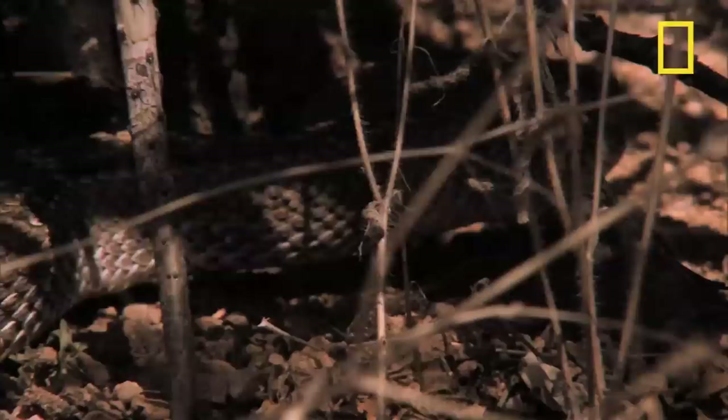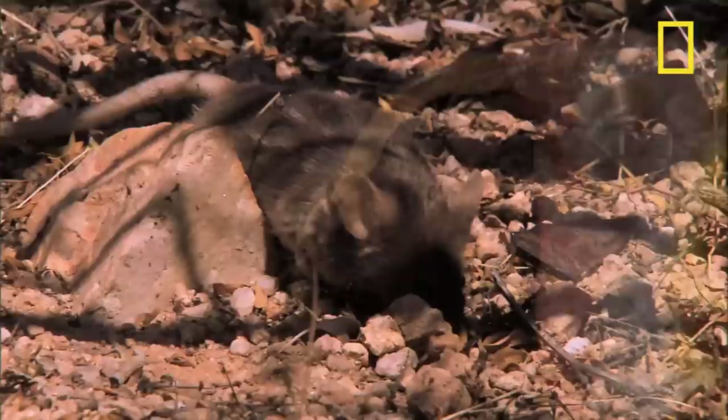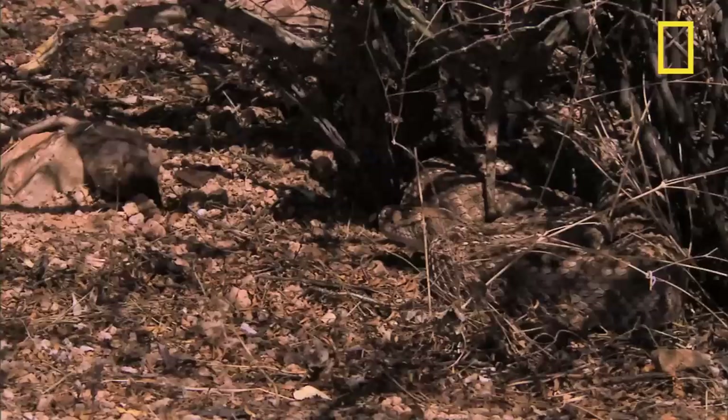This snake has sniffed out the perfect place for an ambush. With one strike, the rattlesnake injects toxic venom into the rat, which attacks the bloodstream. Soon the rat is immobilized and dinner is served.